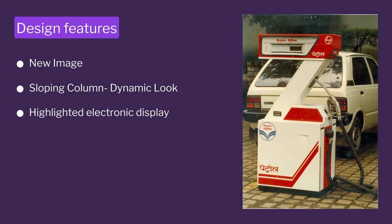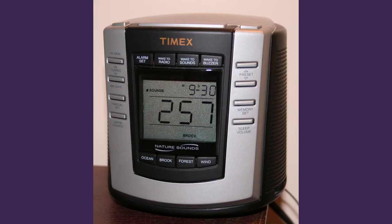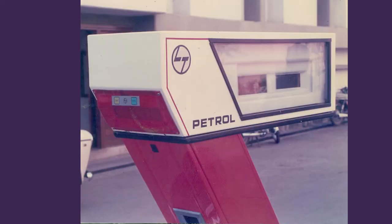An electronic product is a new animal — a mechanical product is mechanical, an electronic product is electronic, so your whole design has to be very different. How can you show a high-tech look in a product? We took cues from TVs and radios and said we need a display which is very prominent and good. That display gave us the high-tech look of the pump.